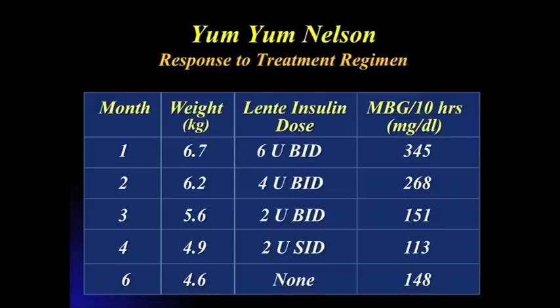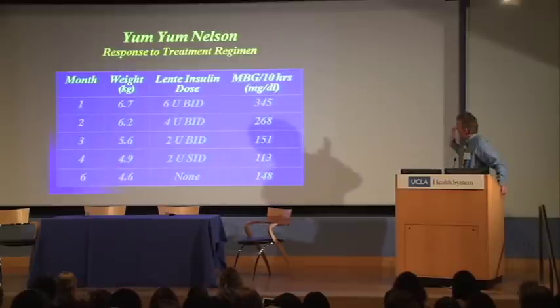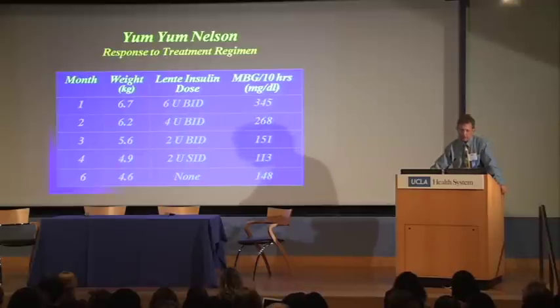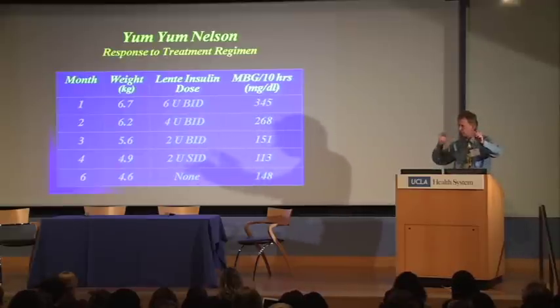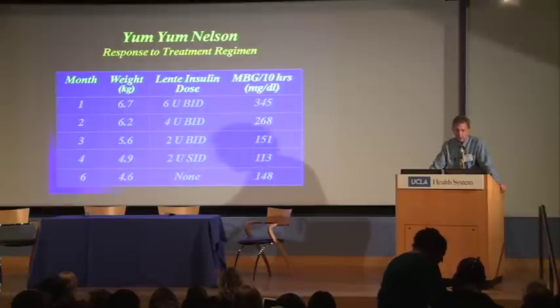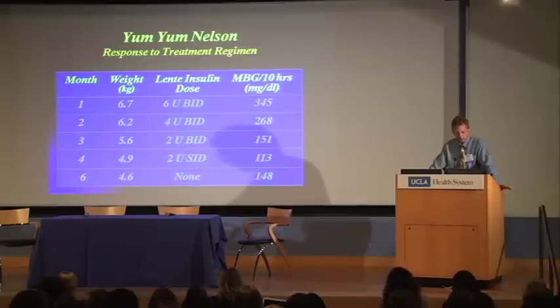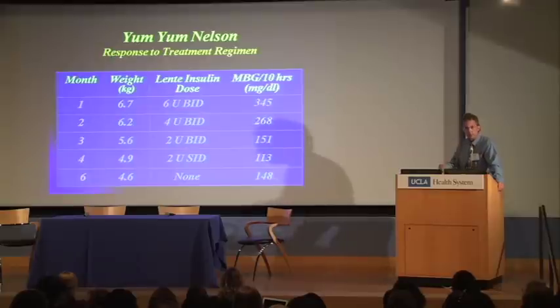Over the ensuing six months, we were able to gradually lose about two kilograms of body weight on Yum Yum. Looking at the average blood sugar over 10 hours, the average dropped from 345 down to 113, which means this cat went from an insulin-requiring state to a non-insulin-requiring state. We were able to take him off the insulin and maintain his blood sugar in an acceptable range. Cats don't start to spill sugar in the urine until it gets over 250, and if they don't spill sugar, they don't get PUPD — so Yum Yum was doing great.